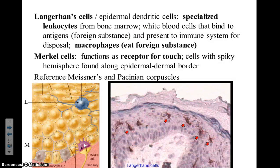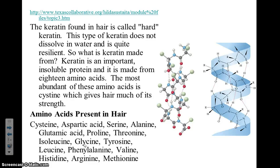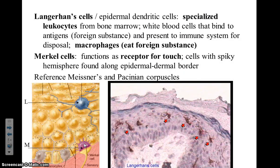So the four main types of cells of the epidermis are keratinocytes, melanocytes, Langerhans cells, and Merkel cells.